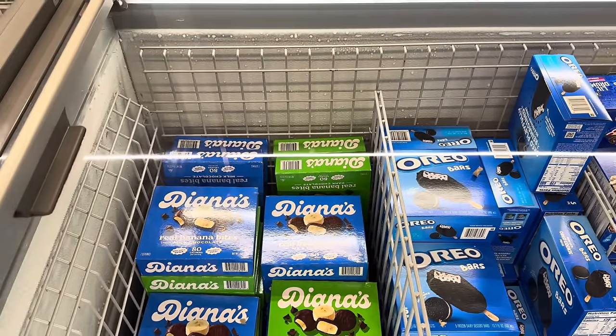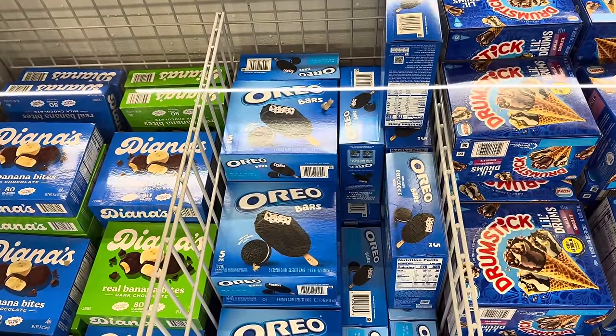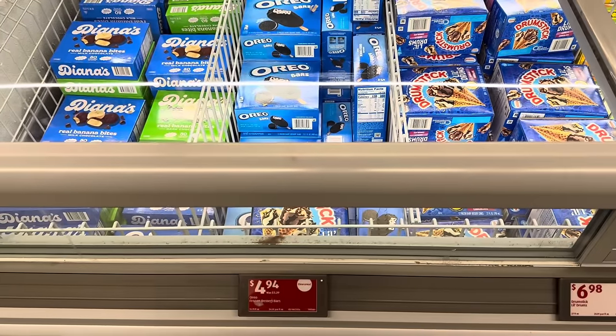Very easy to eat the whole thing in one sitting — I highly suggest it! Also on clearance are Oreo bars. There are five in the pack, made with Oreo cookie pieces, which I think is the best way to make them. Five of them on clearance at $4.94.